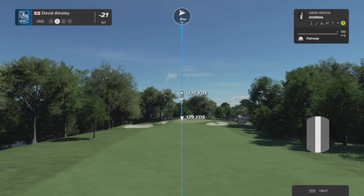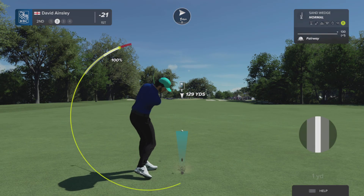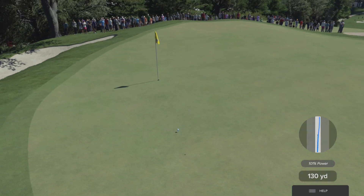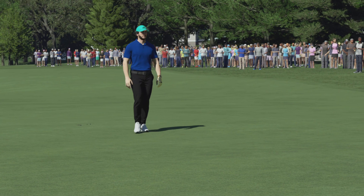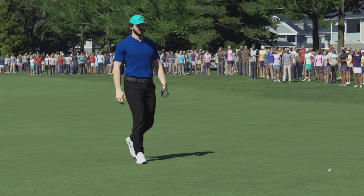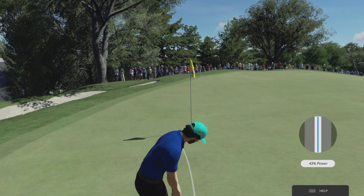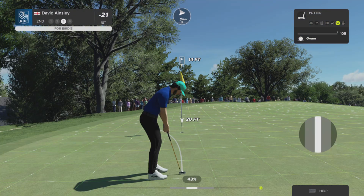What kind of shot are they facing here, Henny? I think he's got around 135. Nicely done. What are we looking at for this putt, Henny? Setting up this putt 14 feet from the cup — what a great opportunity here for a look at a birdie.